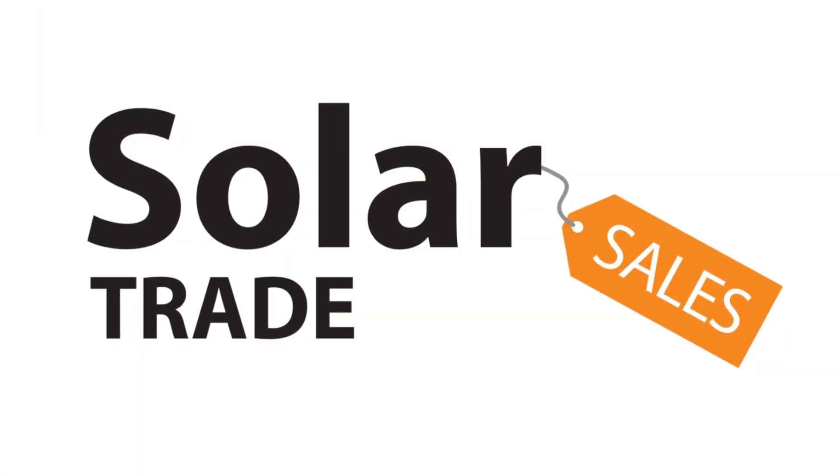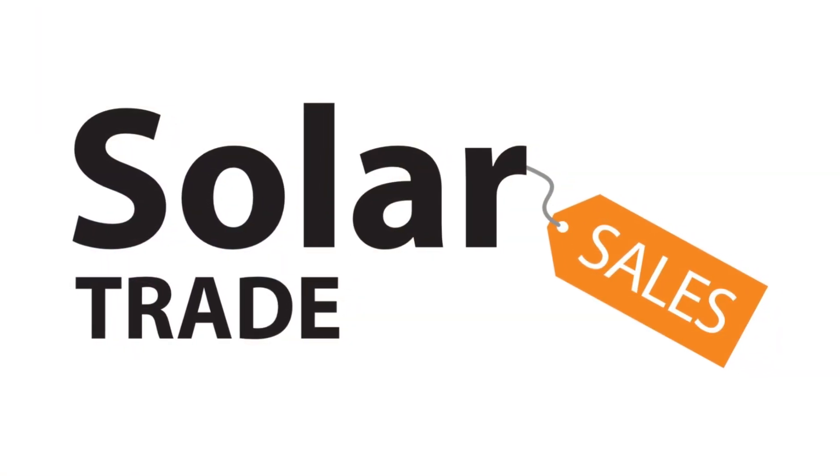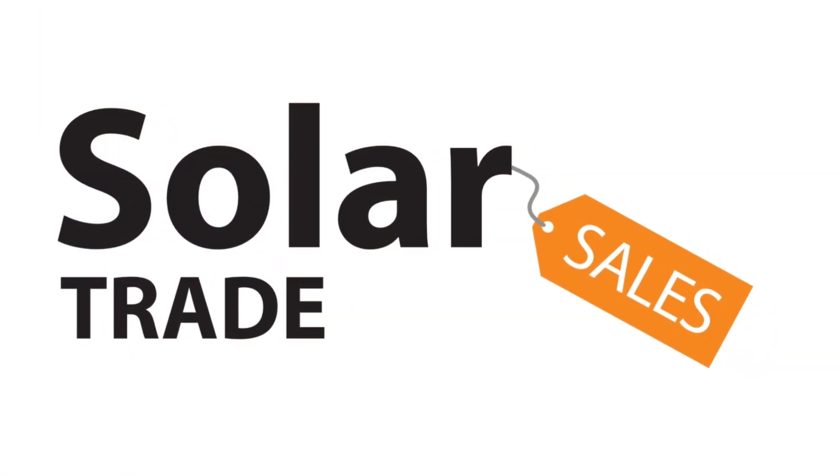Welcome to Electrical News Weekly, in association with Solar Trade Sales, your easy one-stop shop for all things solar. Make sure you click the link in the show notes to access their online store. Whether you're listening in the van, on-site, or down at the wholesale counter, I'm Joe Robinson, and I've been through the best of the electrical industry news to save you the trouble.